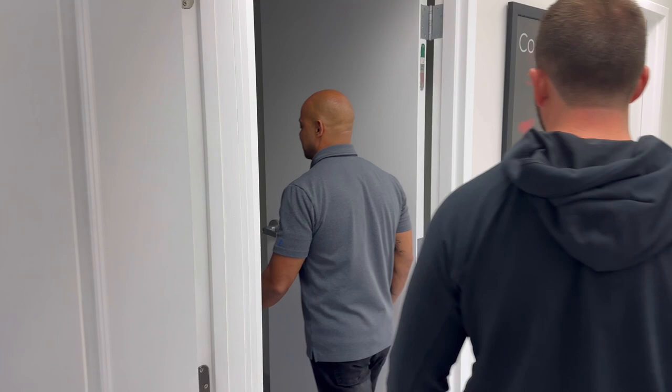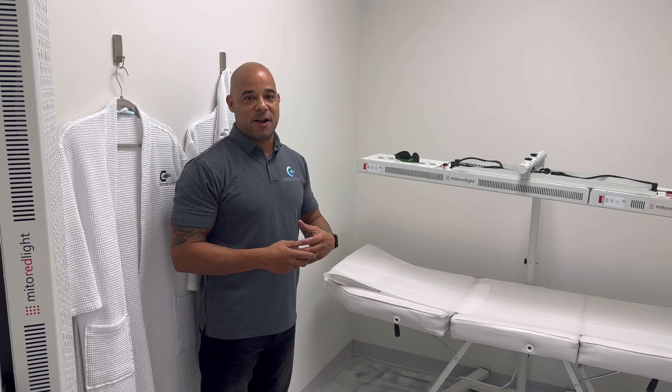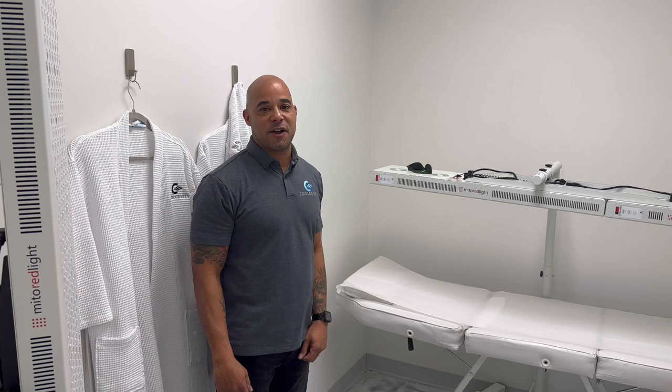Prior to that, he's going to do red light therapy. In here, this is going to energize Matt in a different way. It's going to help him on a cellular structure to get the mitochondria stimulated and his ATP ready to go for race day.